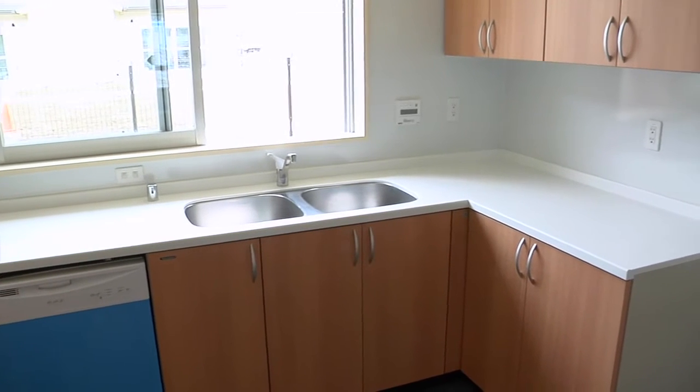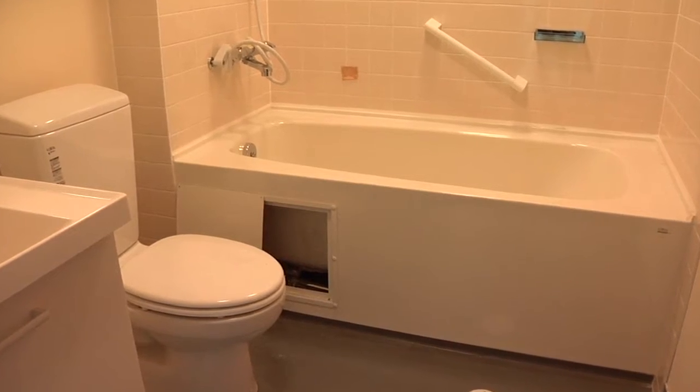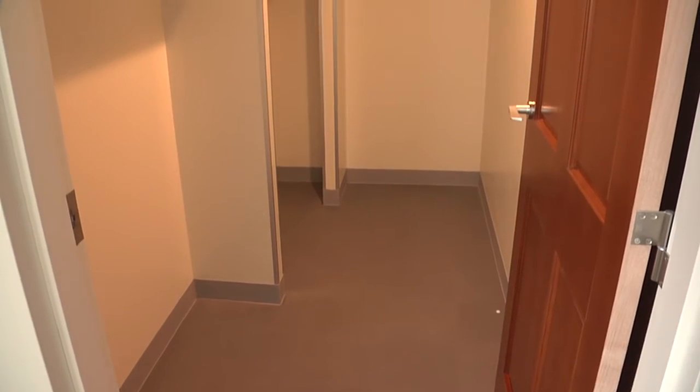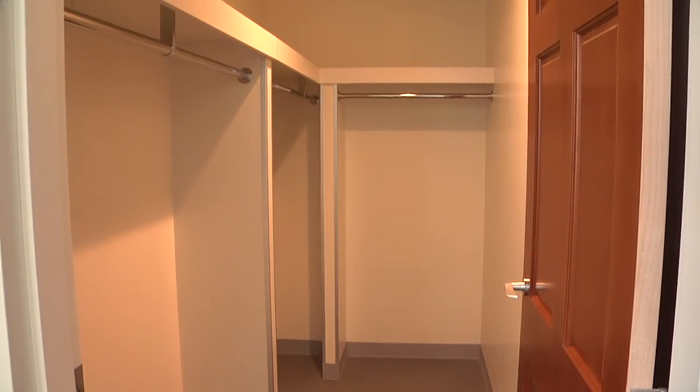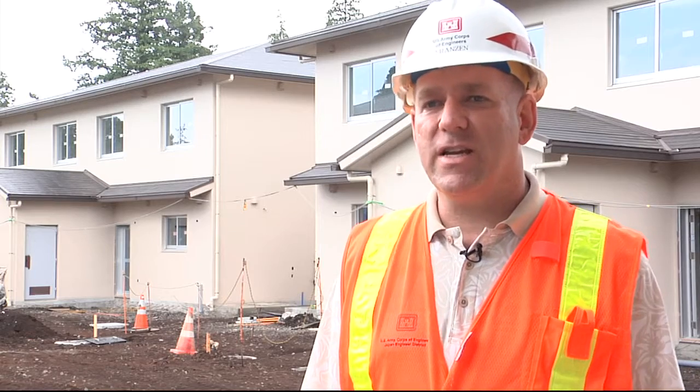The new units are built with three- and four-bedroom floor plans. Some of the housing units will also be ADA, or Americans with Disabilities Act, compliant, which means they will be able to support wheelchair access throughout all areas.